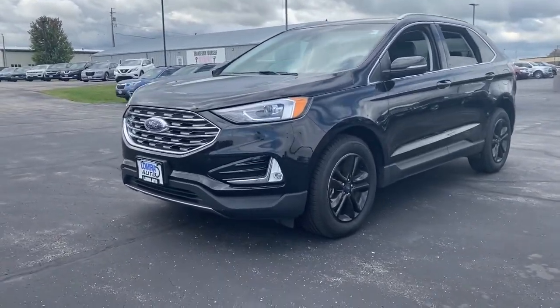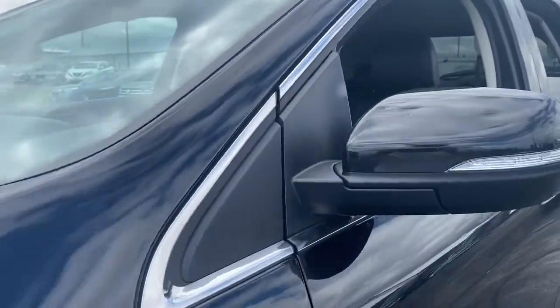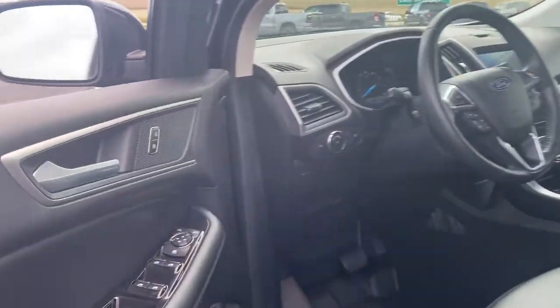Get into a mid-size crossover that knows how to make your life easier. This sleek Edge is loaded with powerful performance, smart tech, and features that optimize comfort and convenience.